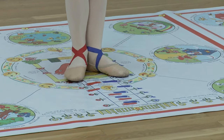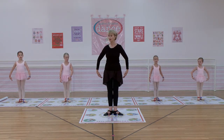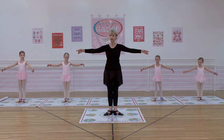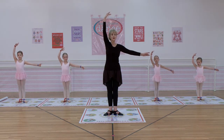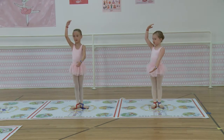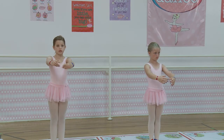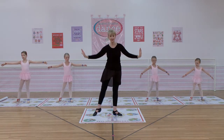Let me see you stand in first position. One, I know. Two, I show. Two, three, up, high. Four, down, low. Five, up, high, middle, low. Step and curtsy, just so.